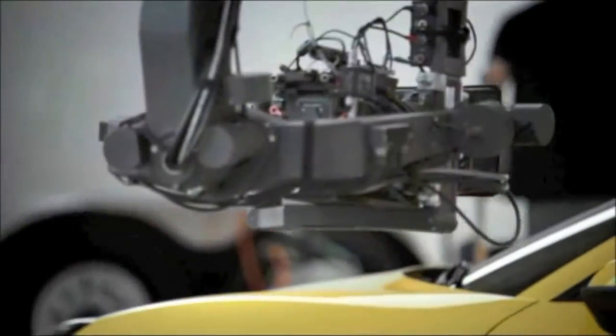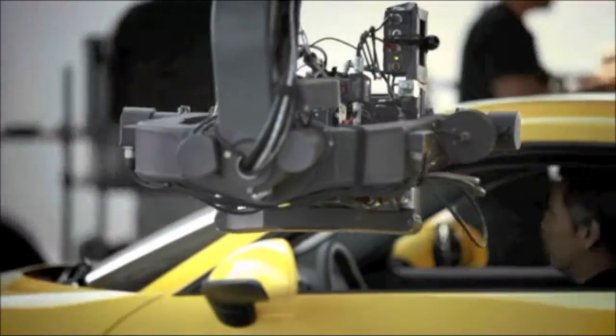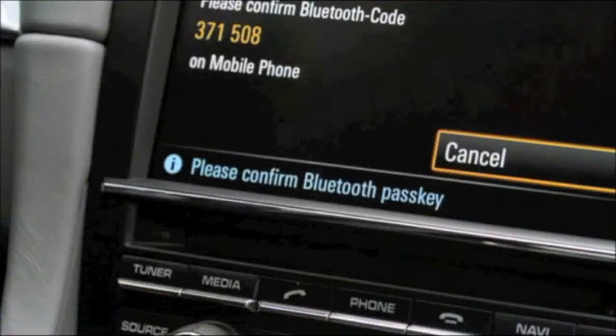On more recent phone models, all you have to do is confirm that the Bluetooth passkey in the PCM corresponds with the one in your mobile phone.